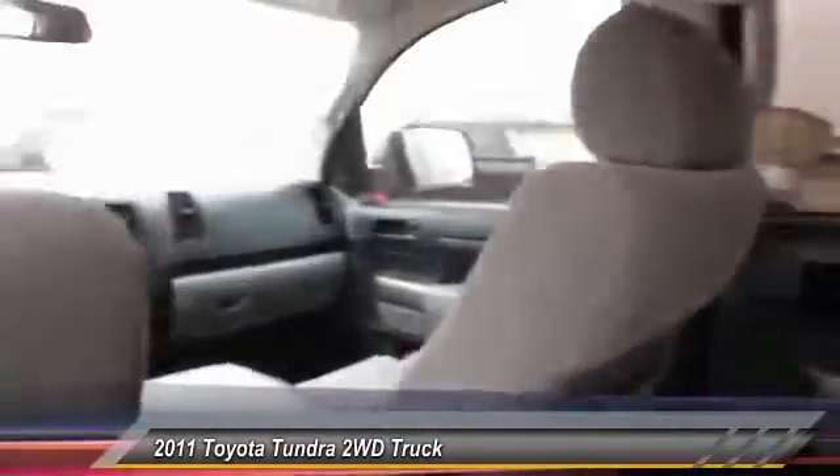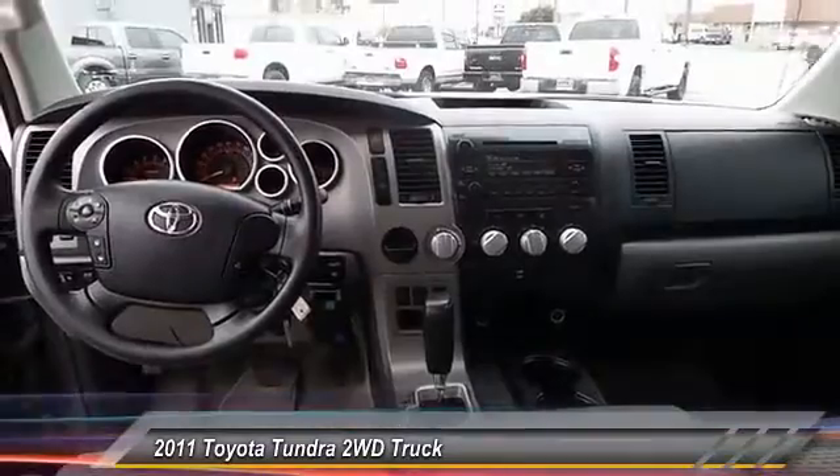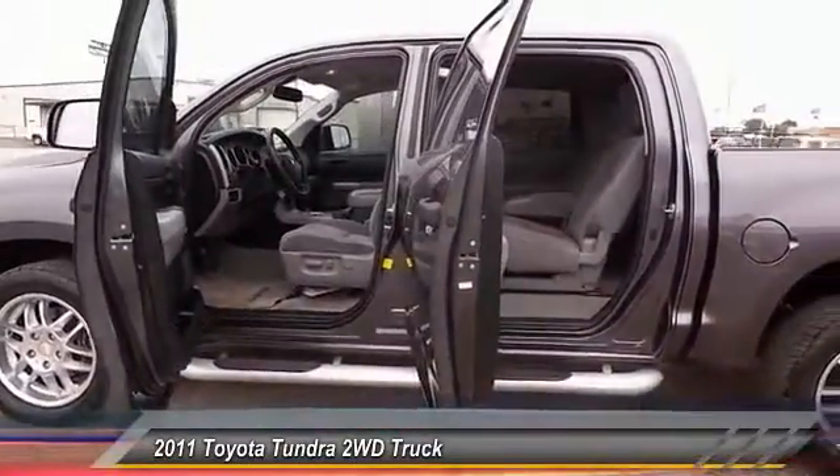Keyless entry, traction control, Bluetooth, power steering, cruise control, automatic stability control, AM-FM stereo radio, power locks, CD player, power windows.